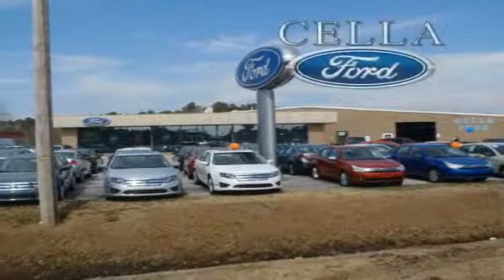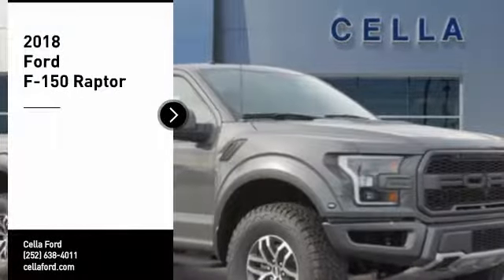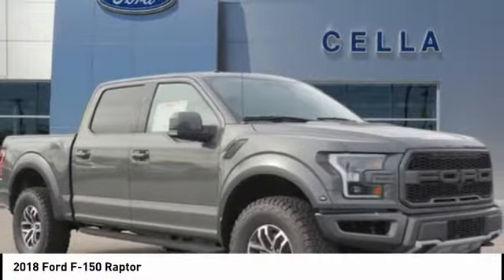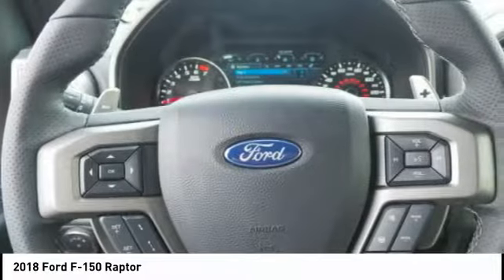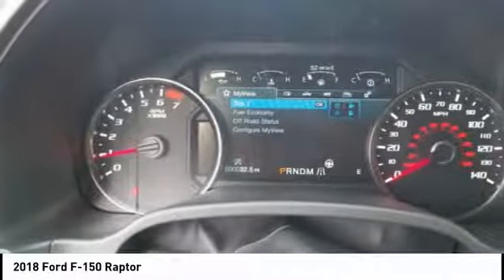Sell a Ford, creating customers for life. Take a ride in the 2018 F-150. A Ford F-150 knows how to handle any situation. It's built to follow orders, no whining.